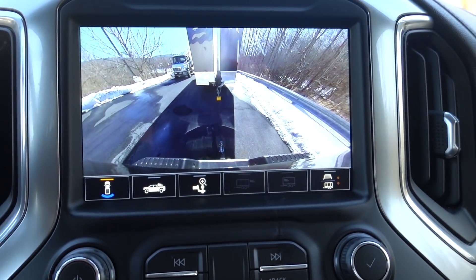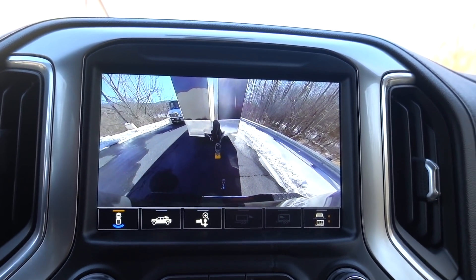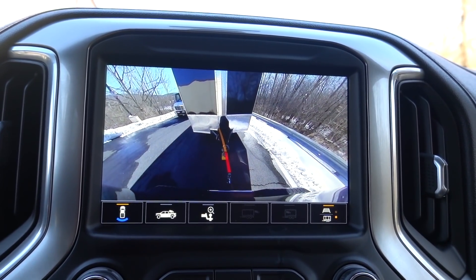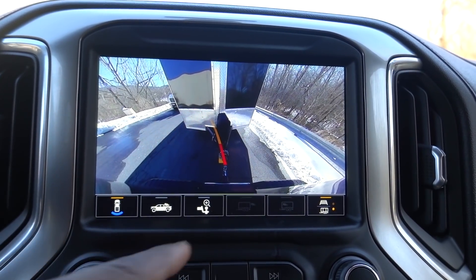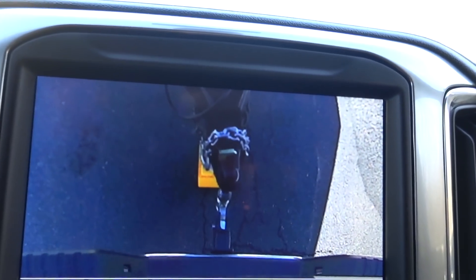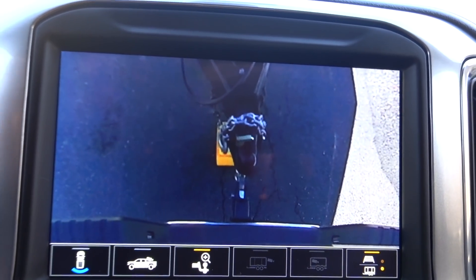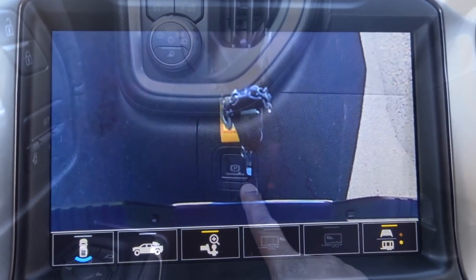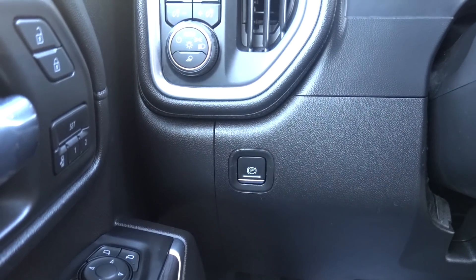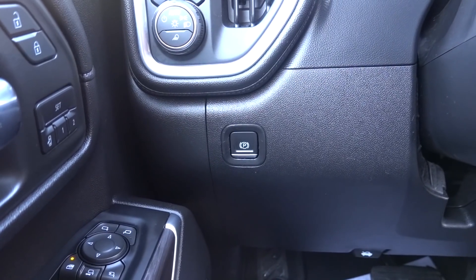Let's go ahead and back the trailer up to see how close we can get it under the ball. You do have the backup lines to help guide you back, and you can zoom in. It looks like I'm right under the ball. They also give you an electronic parking brake, so you can push that and it'll apply the rear brakes for you. We can go ahead and drop the trailer down to see how much the truck's going to squat.